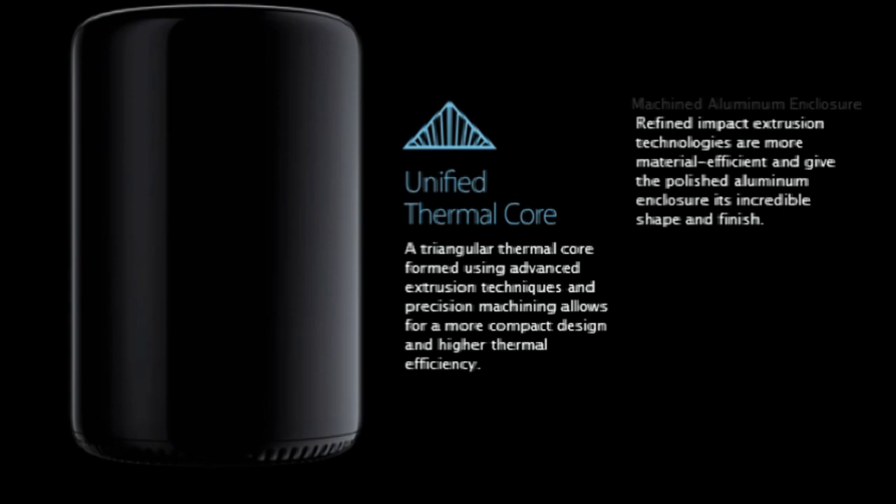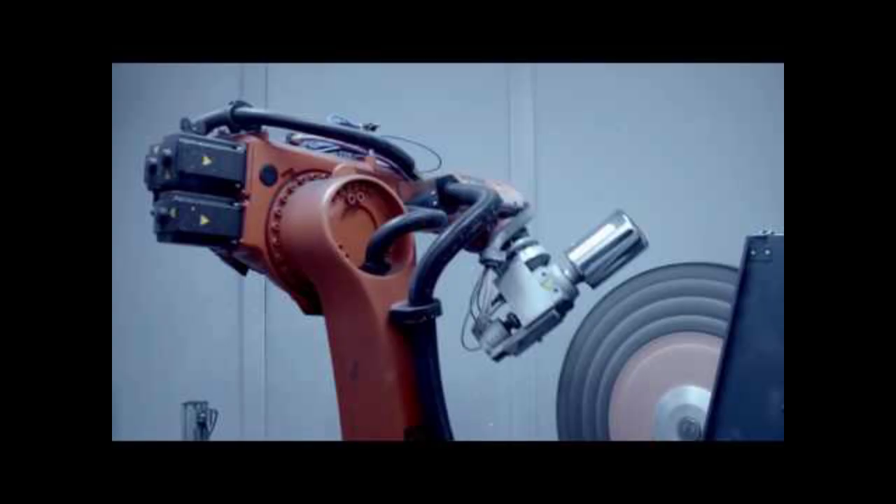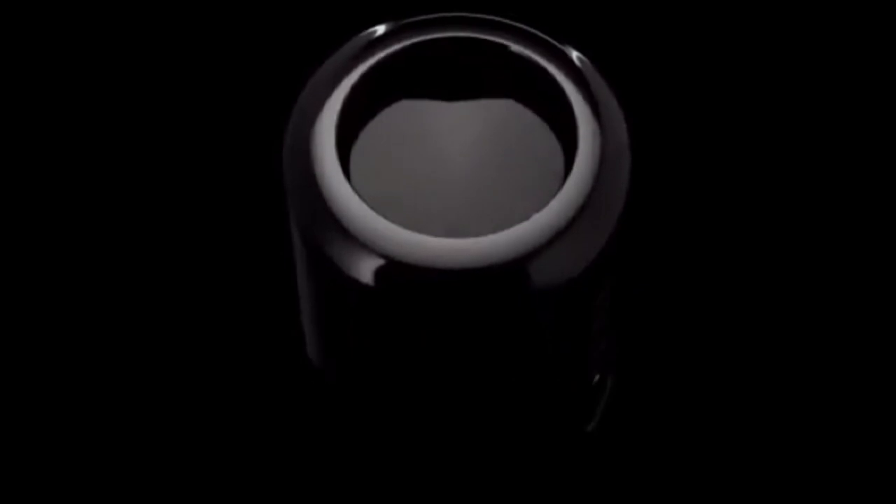For the unified thermal core inside the cylinder, a triangular thermal core was formed using advanced extrusion techniques. The precision machining allows for a more compact design and higher thermal efficiency. The machined aluminum enclosures were manufactured from refined impact extrusion technologies, making the project more material efficient and giving the polished aluminum enclosure its incredible shape and finish. Here is a short clip showing a field trip to Apple manufacturing, where design and manufacturing are inextricably linked — pioneering entirely new processes to build a computer unlike any they've ever built.